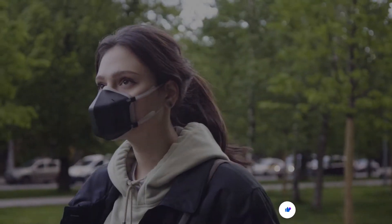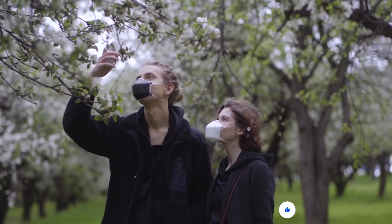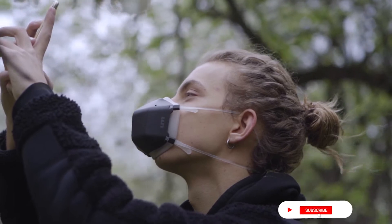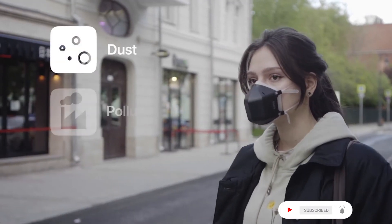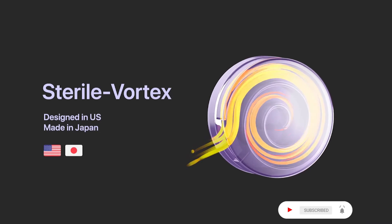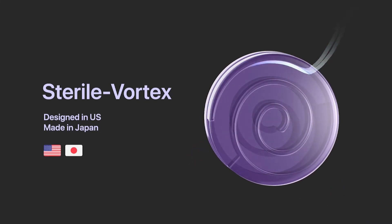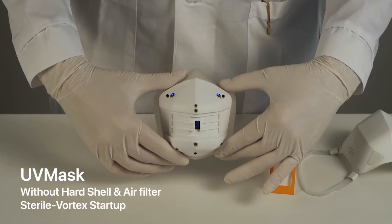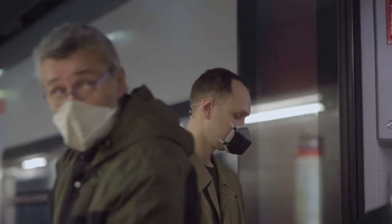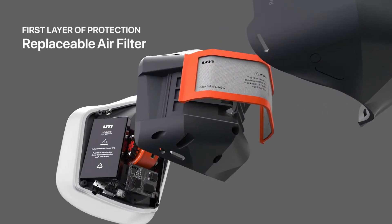UV Mask: the next generation reusable mask with powerful UVC purification technology that protects you from 99.99% of all dust, pollution, and organisms. All the air you breathe is sent through UM's patent-pending sterile vortex, where the ultra high-intensity UVC light instantly purifies and filters the air 10 times faster than you can breathe.